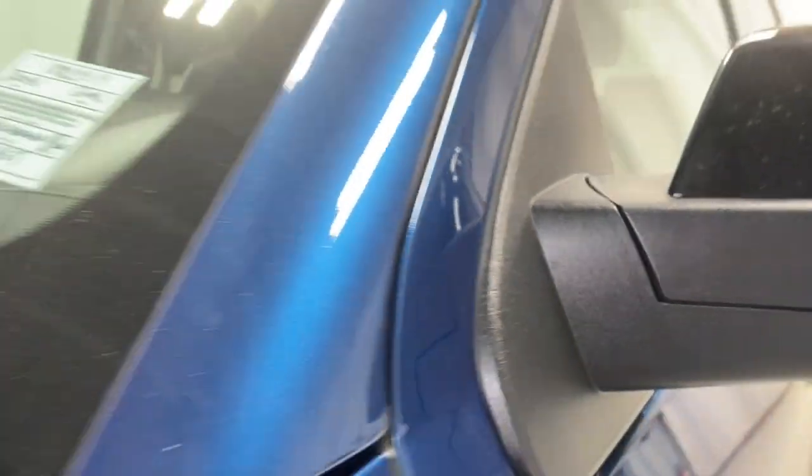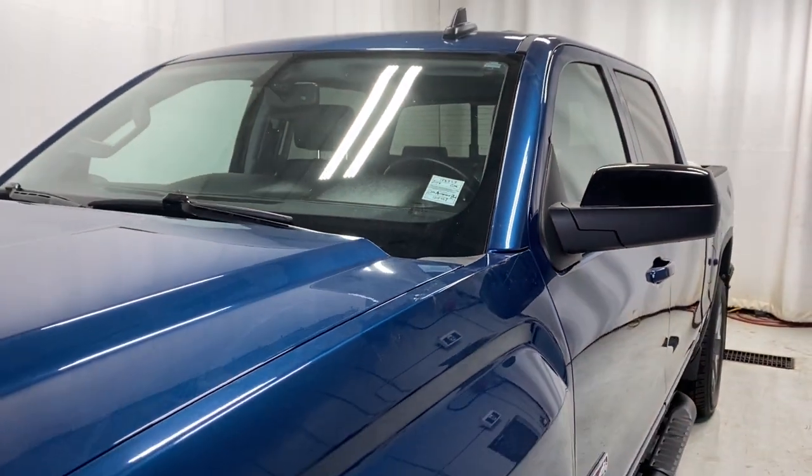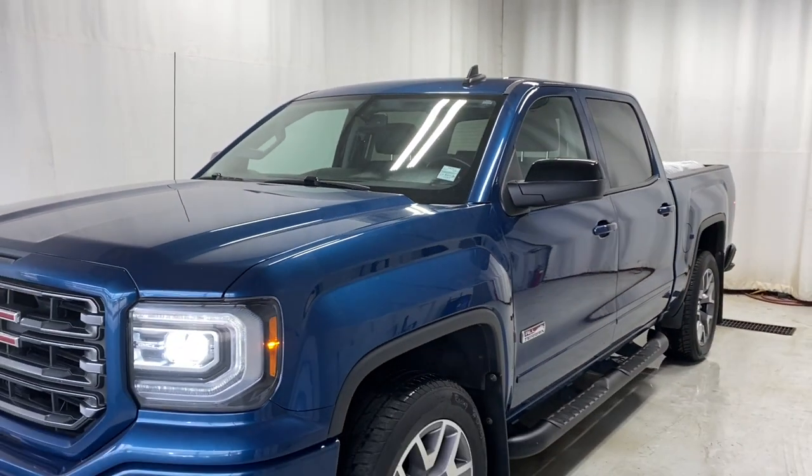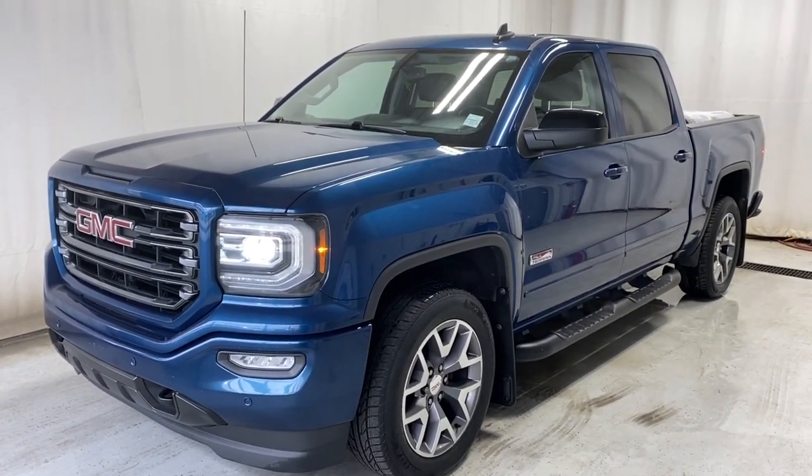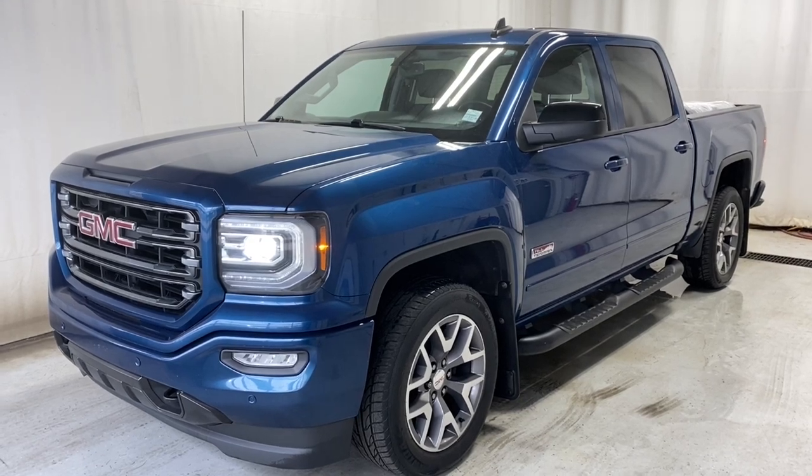Let's head back outside and wrap it up. 2018 GMC Sierra 1500 All-Terrain 4x4 in a beautiful blue color. If you have any questions or want to look at or drive this vehicle, please visit us at parkmaz.ca. Thanks for watching, catch you in the next one, have a great day!